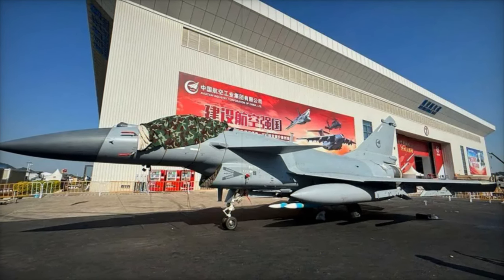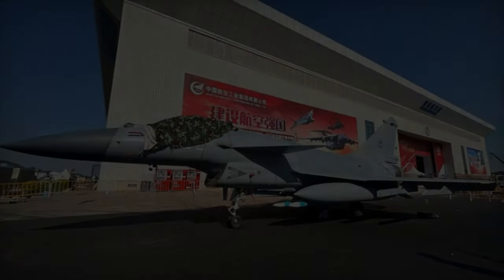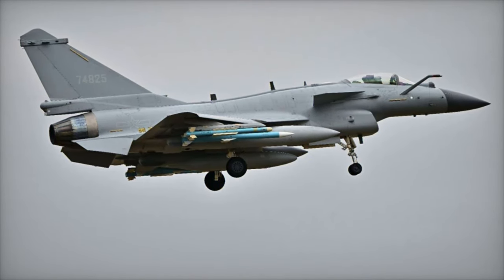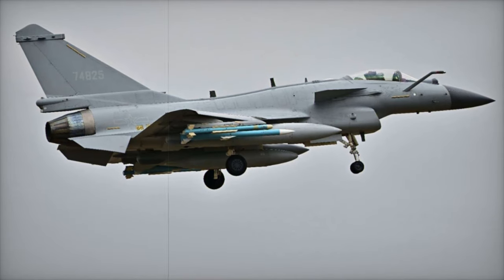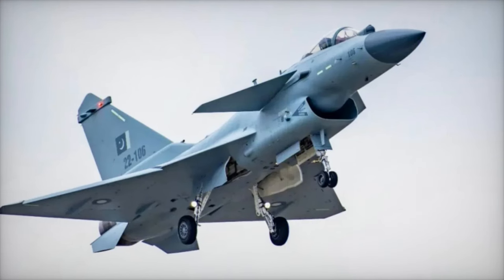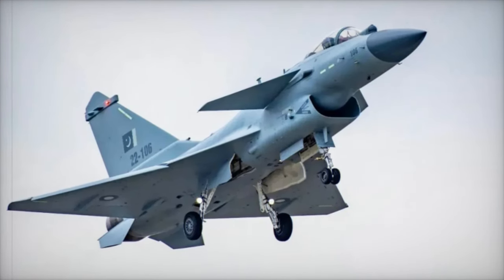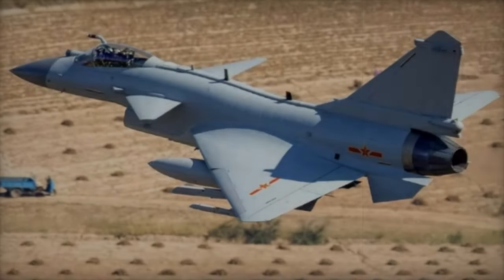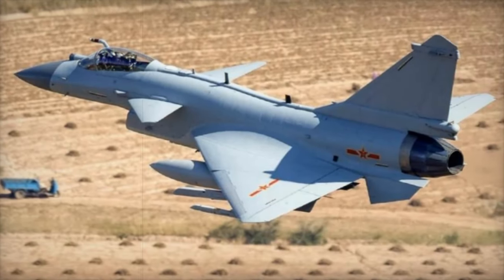The J-10CE takes everything to the next level. It combines the latest in radar technology with the capability to carry long-range missiles like the PL-15, which can engage targets up to 200 kilometers away. This makes the J-10CE a formidable presence in the skies, offering exceptional radar and sensor capabilities comparable to other top-tier fighters like the F-16 and Gripen.